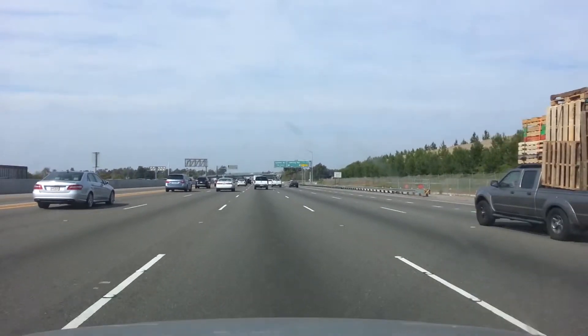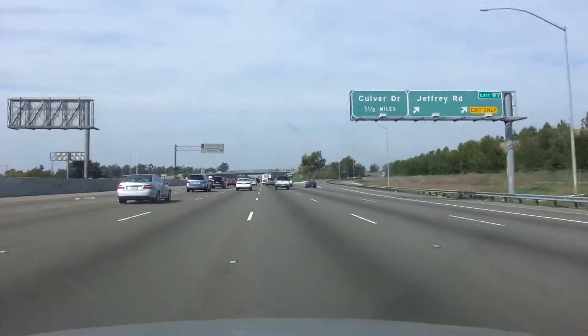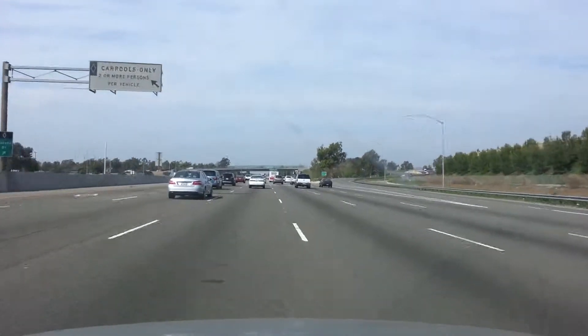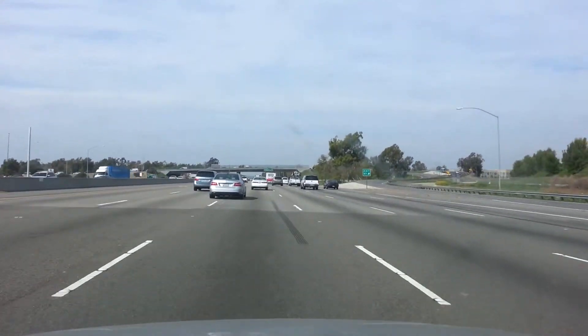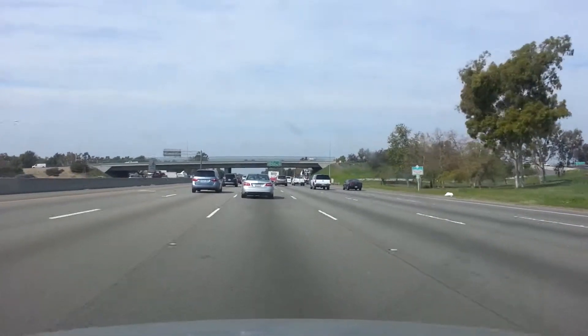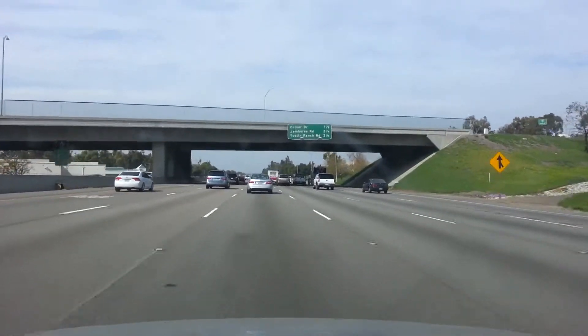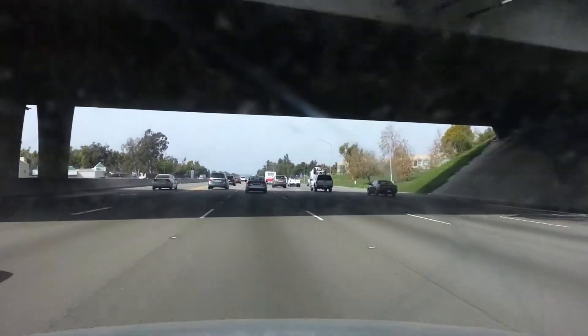I'm gonna make another lane change. Driving 70 — the speed of traffic is 70, 69, 68.